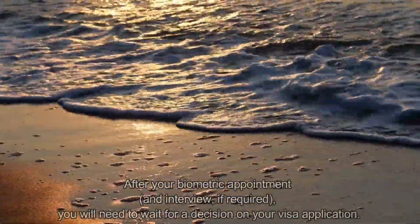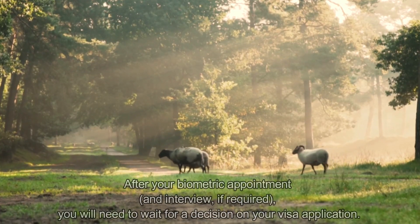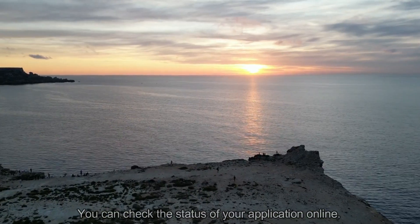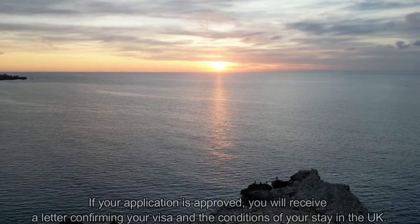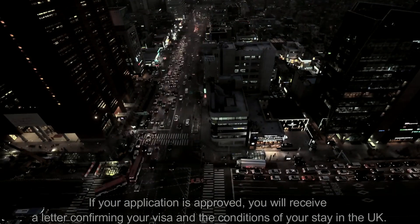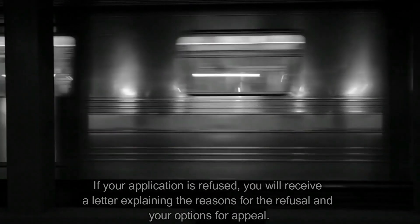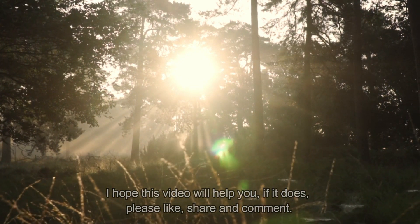The last step is to wait for a decision. After your biometric appointment and interview, if required, you will need to wait for a decision on your visa application. The processing time can vary but typically takes around three to four weeks. You can check the status of your application online or via email. If your application is approved, you will receive a letter confirming your visa and the conditions of your stay. If refused, you will receive a letter explaining the reasons and your options for appeal.